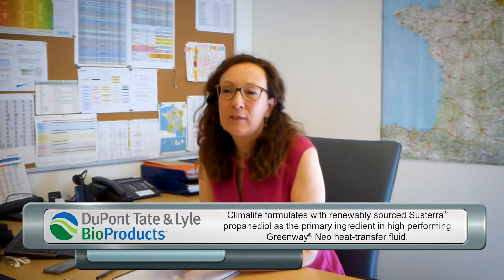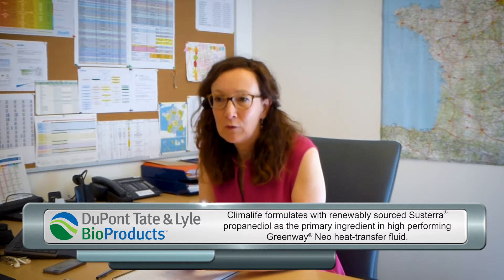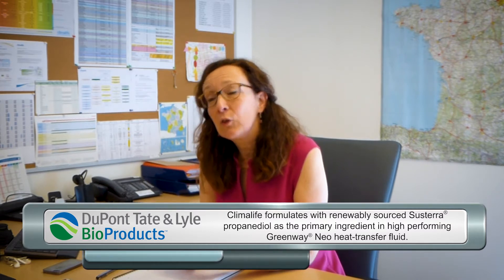I cover all the HTF range of Klimalife. We have a big range of HTF and we are also selling Greenway, which is based on Sistera. What we know about Sistera inside the Greenway formula for heat transfer fluid is that it is made from corn, so it's renewable, vegetable, and even good in its biodegradability — which is very interesting in a heat pump application when it's going into the ground.